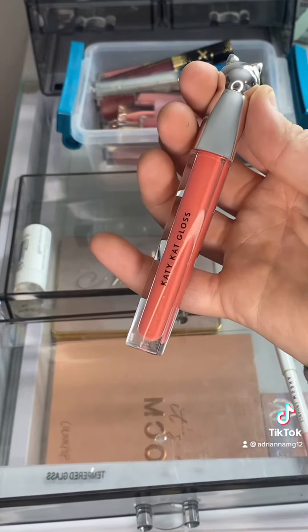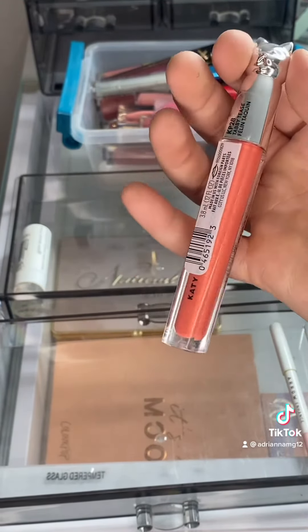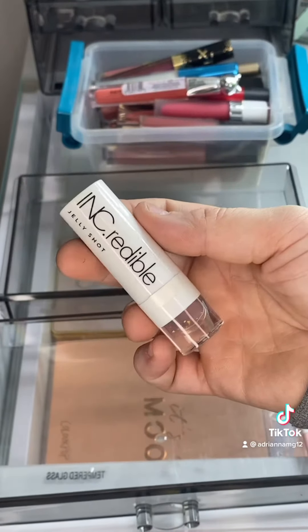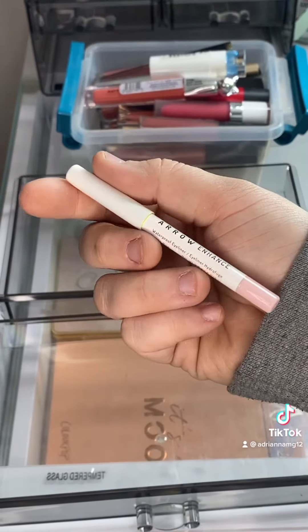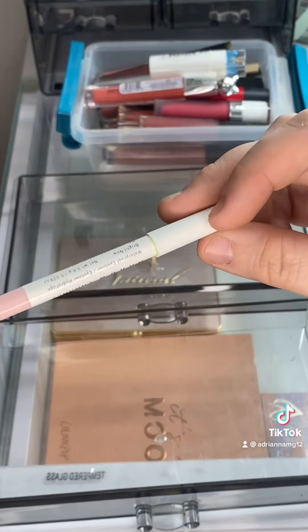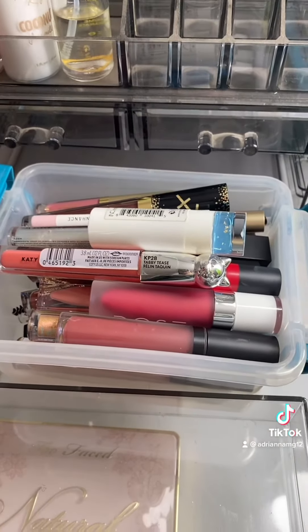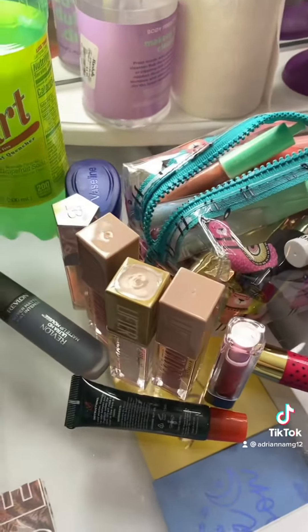Going to throw this away. This is by CoverGirl — it's the Katy Perry collab gloss. I didn't wear it that often but it was a nice color. Getting rid of this — it's the Incredible Jelly Shot. Last but not least, I don't even know what this is, so I'm just going to get rid of it. This little bin is everything I've gotten rid of in the past two days, and these are all the lippies I kept — I kept quite a few.